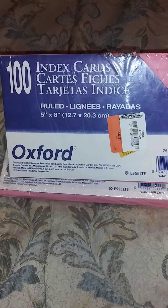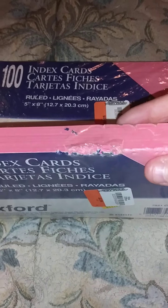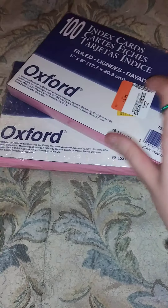A couple things that I found today at the thrift store — more of these index cards, and they're quite big. There's a hundred of them in here and they are five by eight, and they are pink, which I don't think I've seen pink index cards before. They were only 99 cents each, so I had to grab them because they're brand new, never been opened. For two bucks for 200 — not bad.